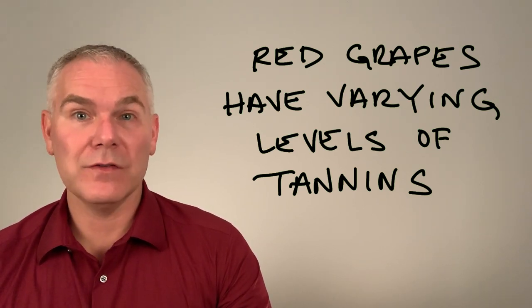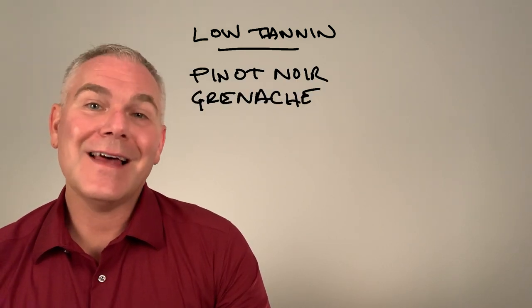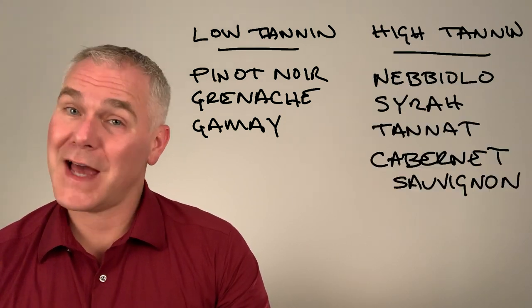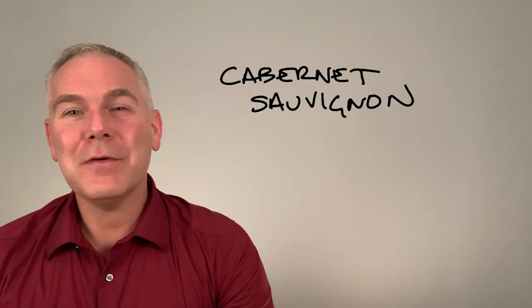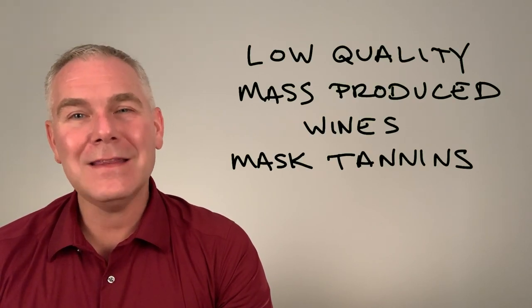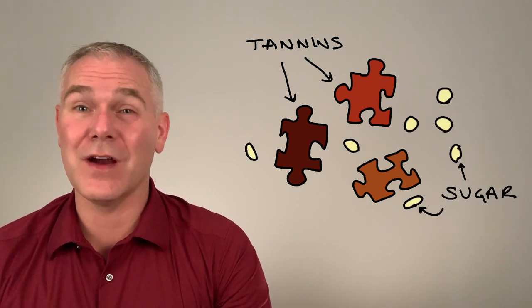An important thing to remember is that not all varietals have the same levels of tannins. Some have low levels of tannins in their skin and thus less in their resulting wines. Others have an abundance of tannins to make big and full reds, such as Cabernet Sauvignon. Cabernet Sauvignon is among the many varietals known to have the highest level of tannins. However, a lot of lower quality mass-produced wines hide those tannins and block the levels of astringency by keeping residual sugar in their wines.